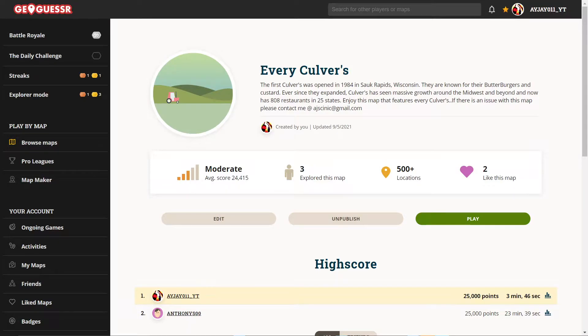Hey, what's up guys. Here's a bit of a different video from me. So I've noticed some maps that have restaurants like McDonald's, Wendy's, etc. There's never been one from Culver's, and if you're from the Midwest you know what Culver's is and you probably like it. So I decided to create a map of every Culver's and I'll do a play-along challenge for you guys.